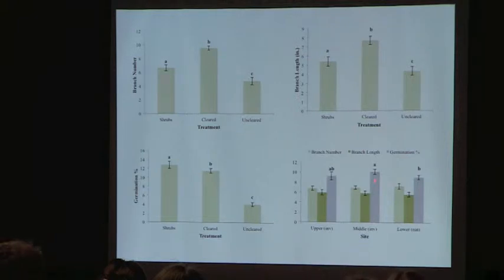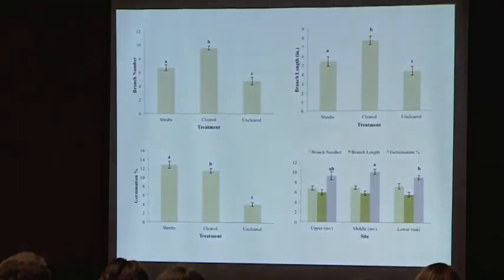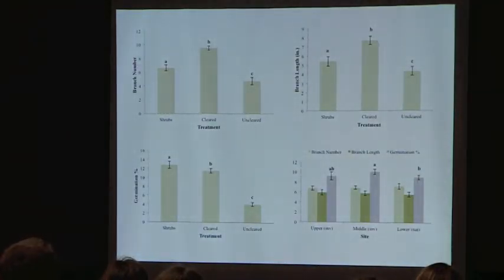This last graph looks at the different sites. There were no differences among the different elevation sites in either branch number or branch length, which surprised me — I thought there would be. There was one difference in germination percentage: we had the highest germination percentage at the middle elevation site, slightly higher than at the lower site.